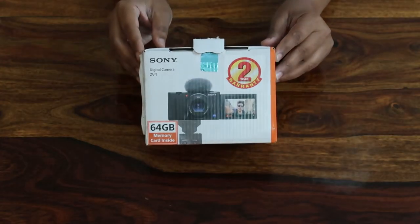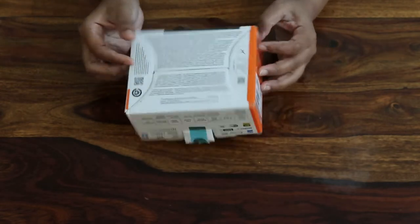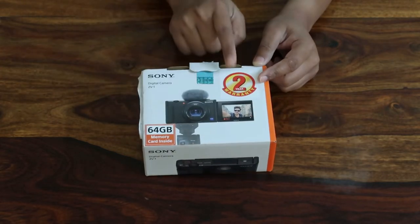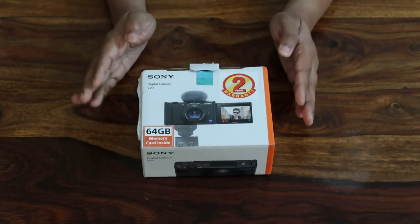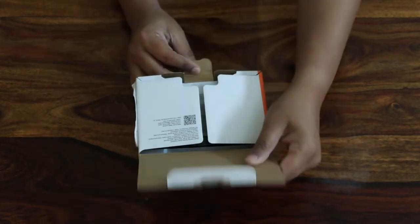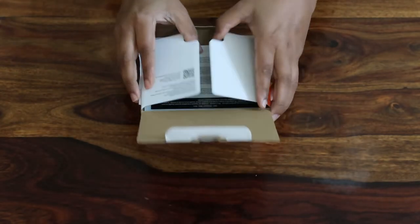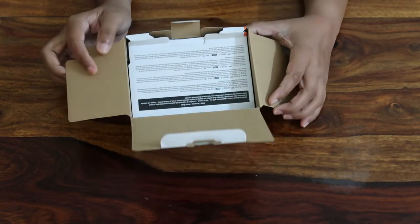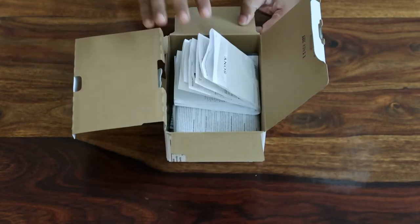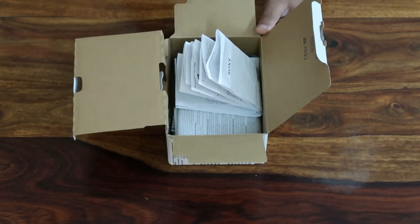Here you have the Sony ZV1. It comes in a compact box like this. You will see the image of the camera right on the box. You get a two-year warranty, and I bought this camera from Amazon.in. When you open it, you'll get a battery chip — which I've already used — and then you'll see the camera inside. You'll also find some papers with basic information on how to use the camera.